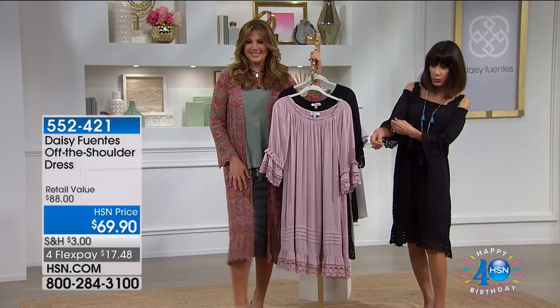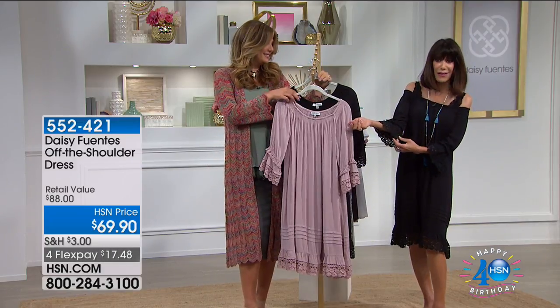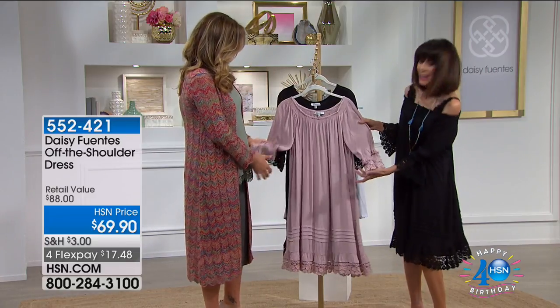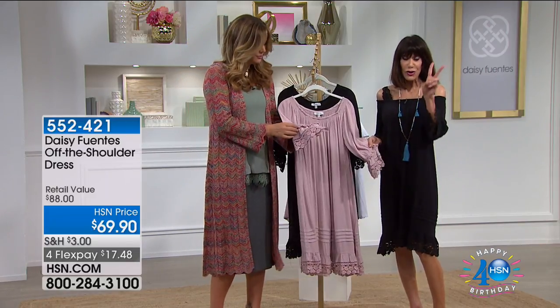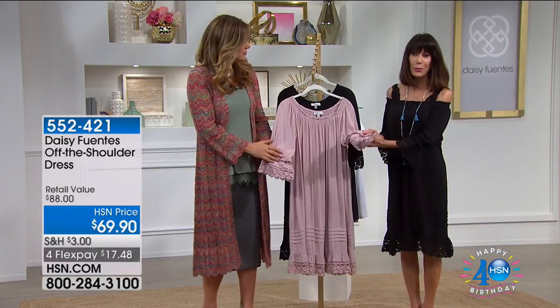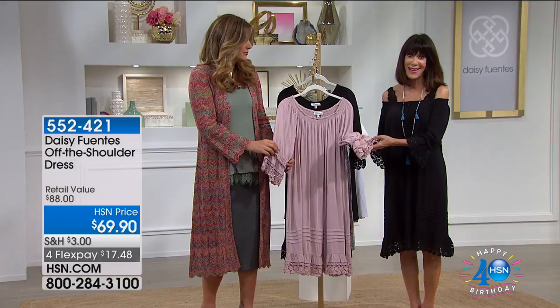You're not only getting this cool, comfortable dress, but this gorgeous, exquisite detail of lace around the cuffs, around the hem, which you can really see even more on the blush. Two choices of course — the black that I'm wearing or available in the blush — and we have it today at $69.90.